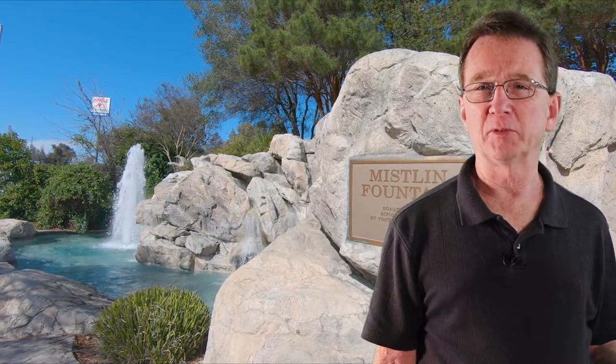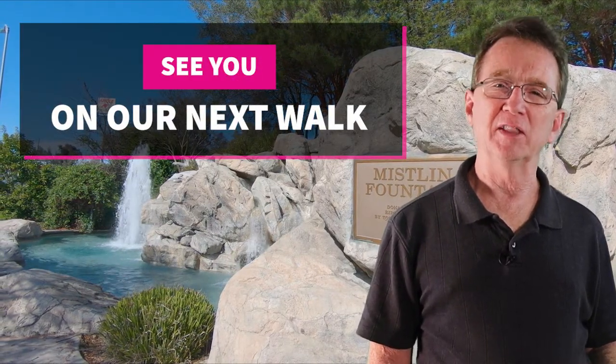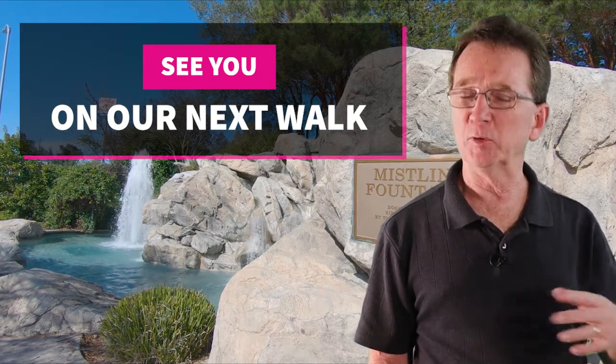Thank you for joining us on our daily neighborhood walk. Please like and share this video, and if you're even considering buying or selling real estate in the next couple of years, you'll want to subscribe to our YouTube channel and keep informed. If there's a neighborhood in the area that you would like us to visit, let us know down in the comments and we'll see you next time.